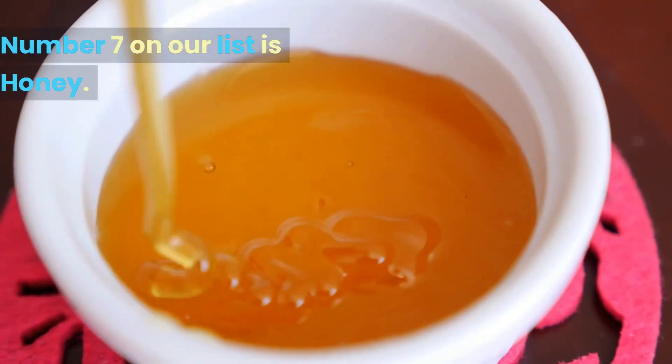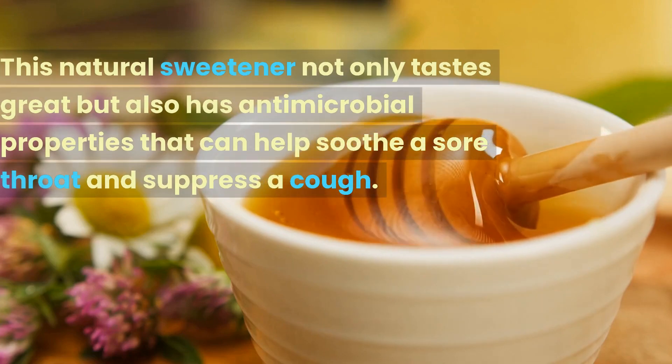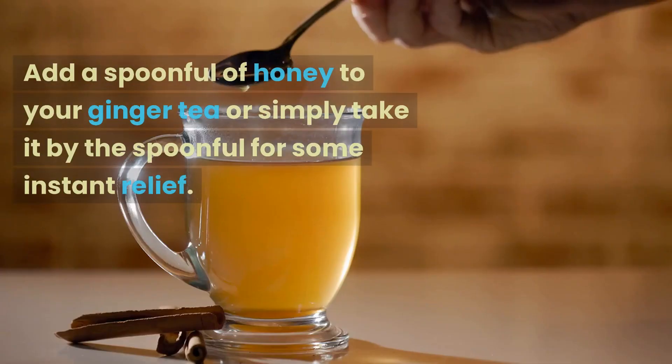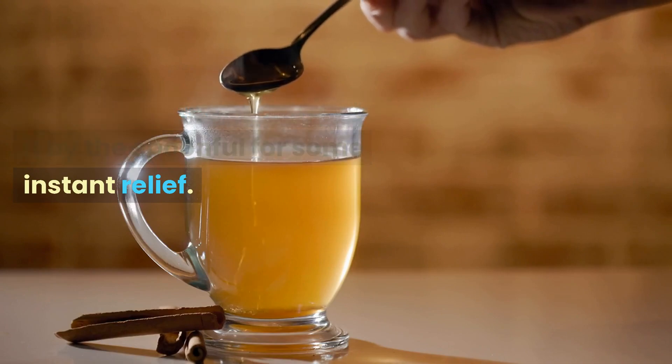Number 7 on our list is honey. This natural sweetener not only tastes great but also has antimicrobial properties that can help soothe a sore throat and suppress a cough. Add a spoonful of honey to your ginger tea or simply take it by the spoonful for some instant relief.